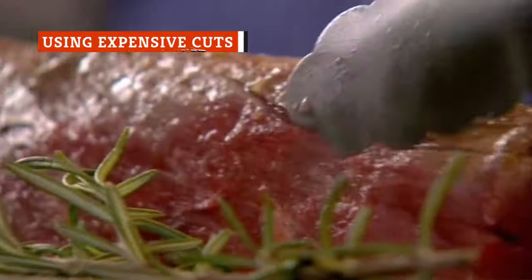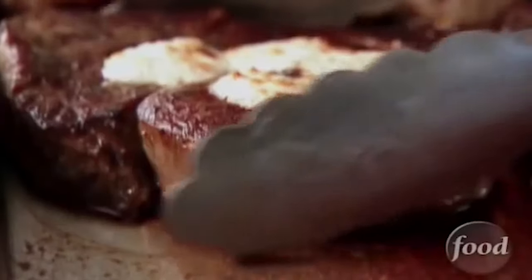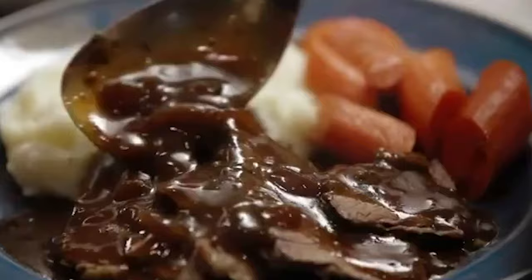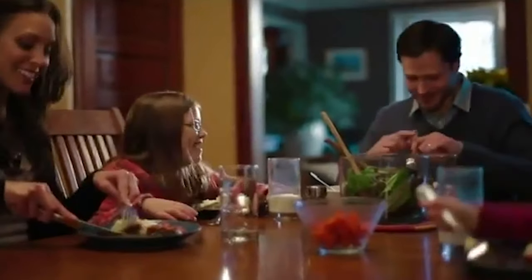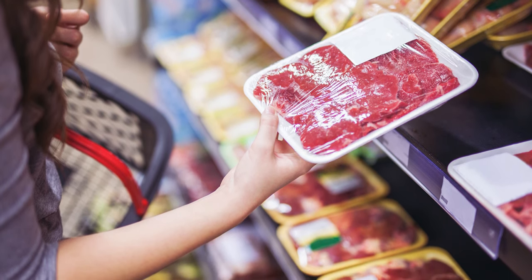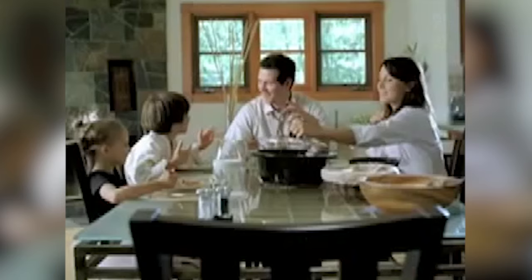Those fancy cuts of meat can certainly have their place at your dinner table, but there's no need to spring for the good stuff when you're shopping for a slow cooker meal. Since slow cookers cook low and slow, they make even the toughest meats tender and juicy. So grab a low-cost cut and let it cook all day. The resulting dish will be so fall-apart tender and full of flavor, no one will guess you bought the bargain beef.